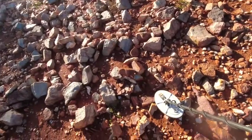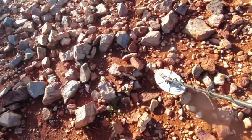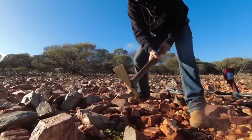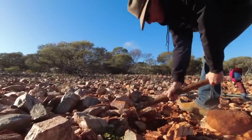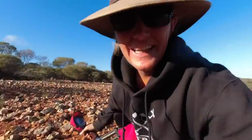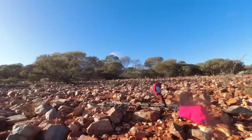Just started detecting and I'm on to my first signal here already. It could be a hot rock but we'll give it a dig. Have a listen to this one. I don't think it's a hot rock — it's got to be a piece of gold. Let's get it out.